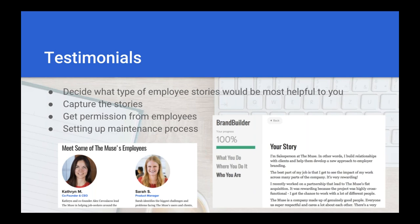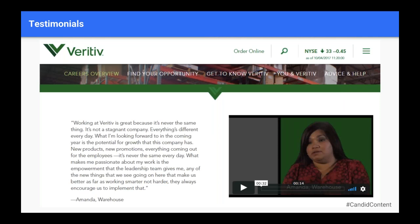The power of employee stories is that they really help your candidates connect with the heart and soul of your company — the thing that's so hard to describe in just text. That's why employee testimonials are so powerful.